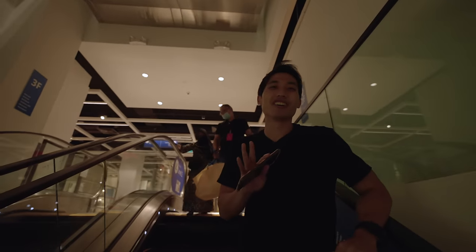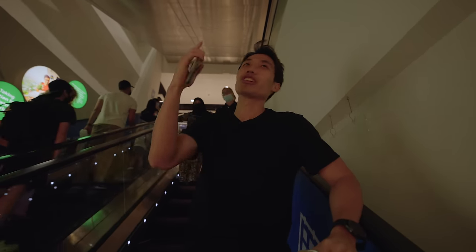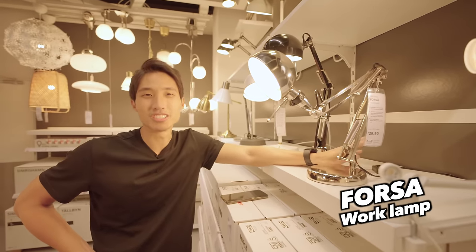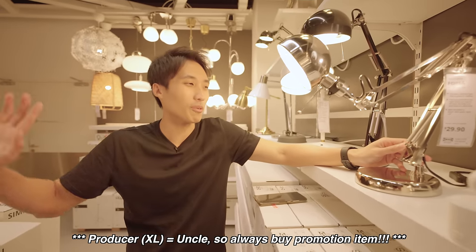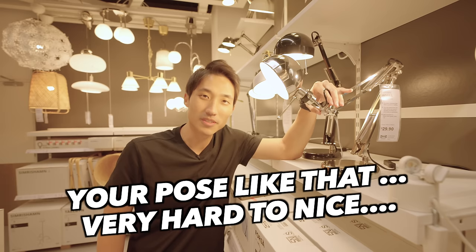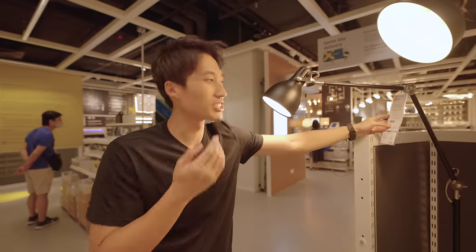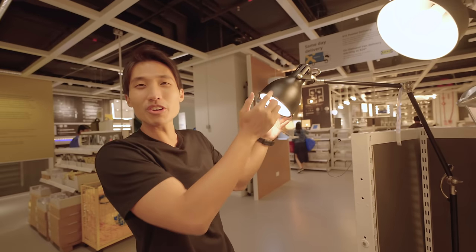Level four is my paradise — that's where all the food is. But coming down to level two to look for lights. I can already see all the lights. We're gonna get this one; my producer picked it and said it's very aesthetic. I like this kind of light near my bed and on my tabletop. There's also a feature where you can put it behind you to create shadows. We're going to get this floor reading lamp. Promo price will be in the description.